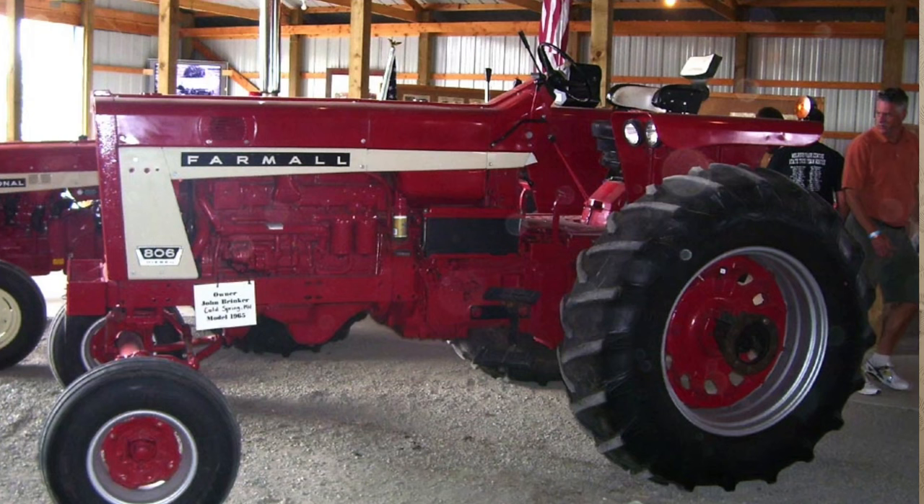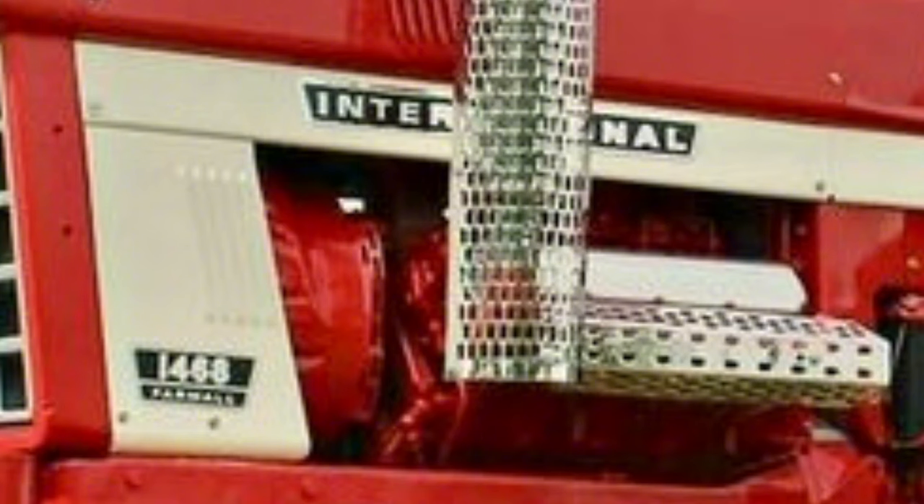Throughout the 1960s IH introduced new tractors and new sales techniques, both succeeding and failing at remaining competitive. In 1963 IH introduced the 73-horsepower 706 and the 95-horsepower 806 tractors. Until the 88 series, all numbered series tractors followed a simple numbering system: the first two or three digits were the horsepower rating and the last digit was the number of cylinders — so the 1486 would be 148 horsepower, six-cylinder, and the 1468 would be 146 horsepower, eight-cylinder.